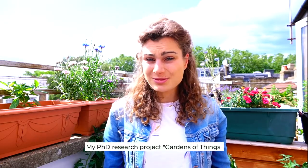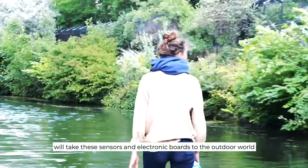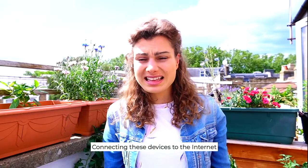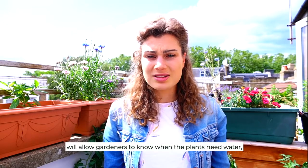My PhD research project, Garden of Things, will take these sensors and electronic boards to the outdoor world, especially to London's green spaces. Connecting these devices to the internet will allow gardeners to know when their plants need water.